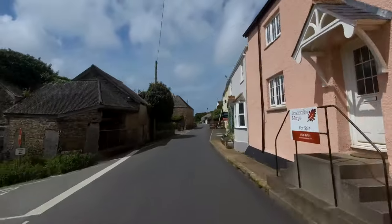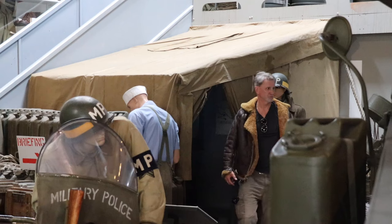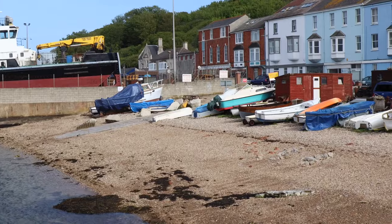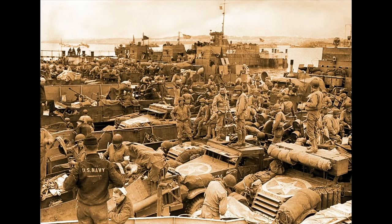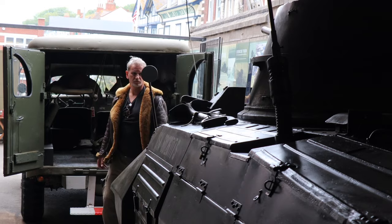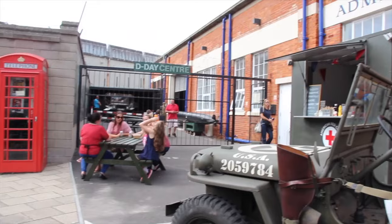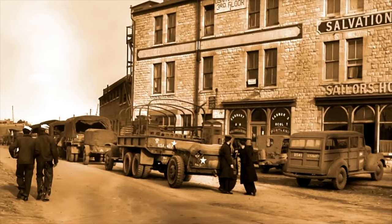Next stop is going to be the D-Day Centre at Castletown, Weymouth, which is an amazing place put together by a hell of a team. They've built this from virtually nothing and it's on the site of the embarkation points of many of the US troops, including the 29th and the Big Red One, the 1st Division. I caught up with Steve Ellis George at the D-Day Centre at Castletown near Weymouth on the south coast of England, and he talked about the impact that the American soldiers had on the local community.